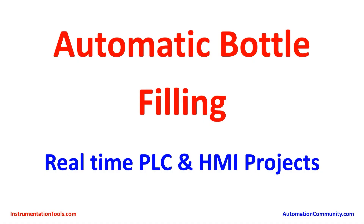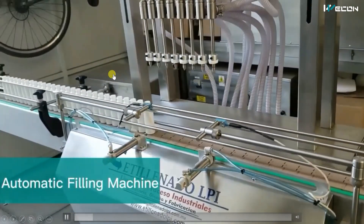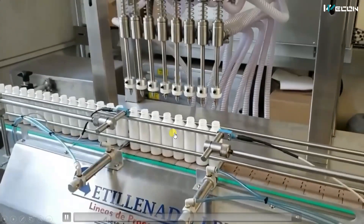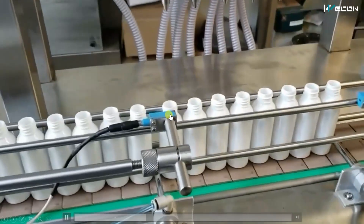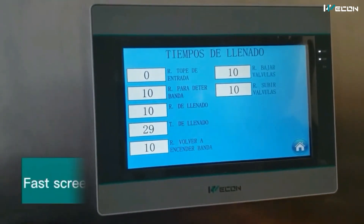Hello friends, welcome to our channel Instrument Tools. Today in the series of real-time PLC and HMI projects, we have another interesting project: automatic bottle filling. Let me show you the complete machine — it is controlled by HMI. Bottles come automatically, stop, and get filled, then pass on. This is the complete automatic machine that we are going to understand today, how each and every step is done.